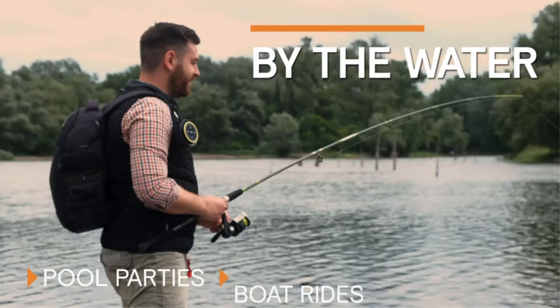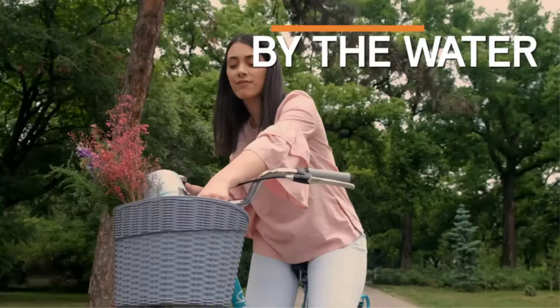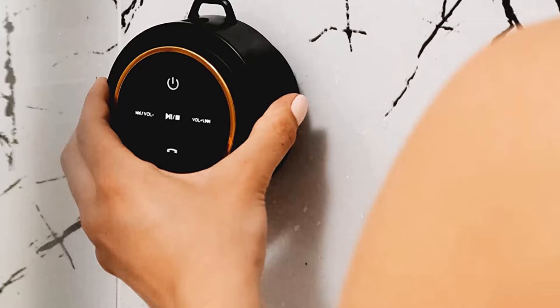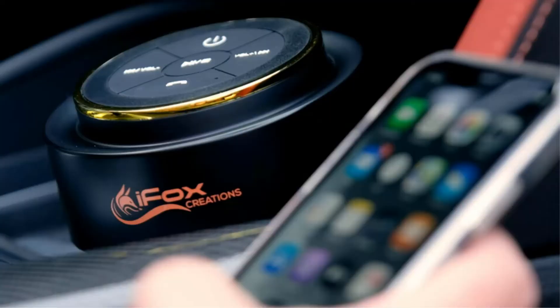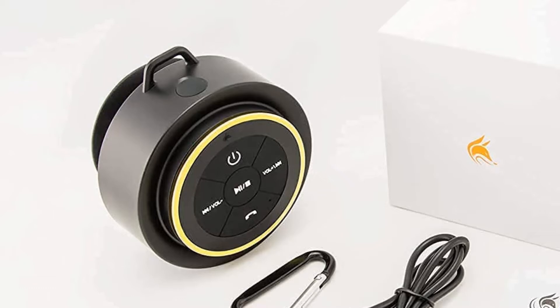Enjoy up to 10 hours of use between charges and fully recharge in just 3 hours. Perfect for beach days or by the pool, our Bluetooth pool speaker can be immersed in up to 3 feet of water. It's a waterproof speaker that sticks to shower walls, windows, and more.